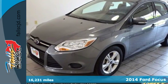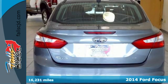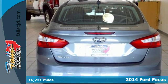It's a 2014 Ford Focus. Fun, attractive, and well-equipped. You're set to tackle your day.